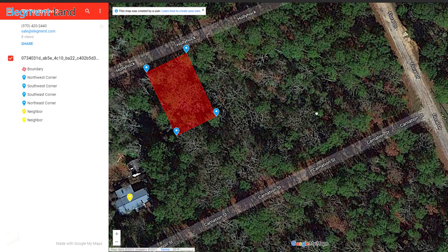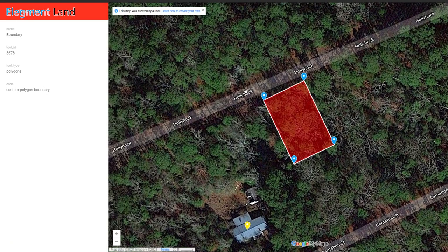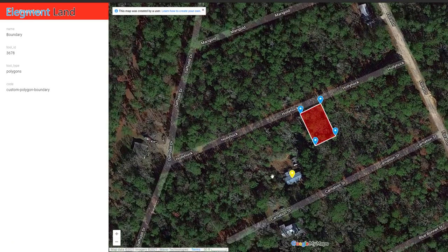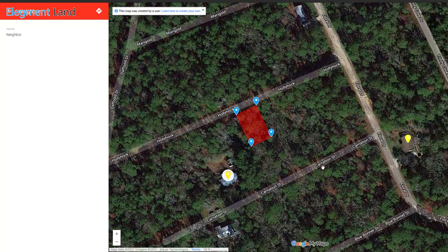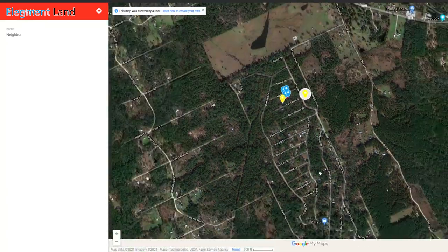Let's check out the interactive map. Here you can see the property boundaries and the great road frontage. We can also see some nearby neighbors listed, giving you an idea of the privacy you'll have. If I zoom out a little bit, you can see just how close you'll be to the water.